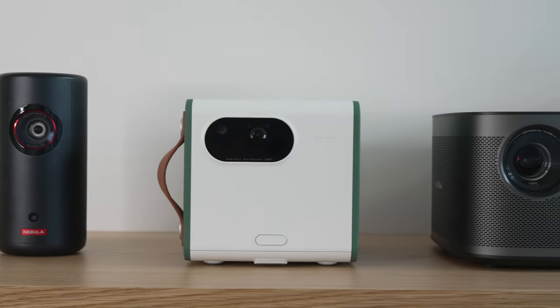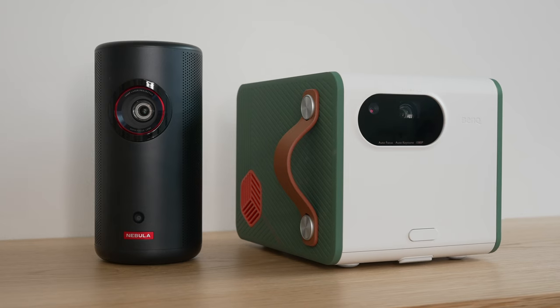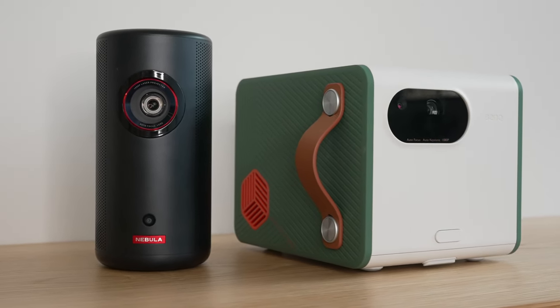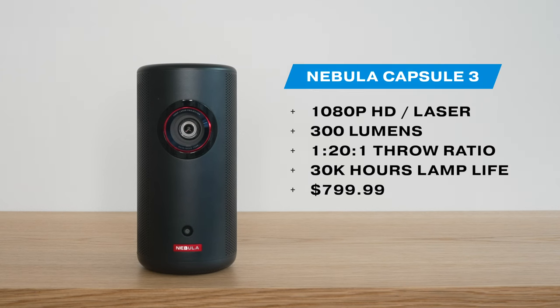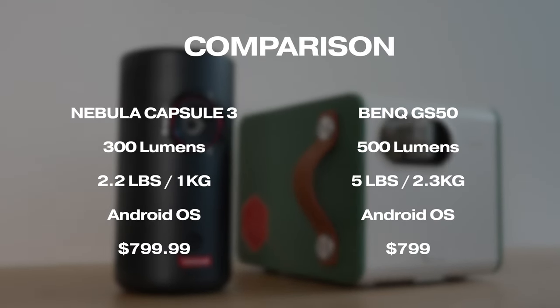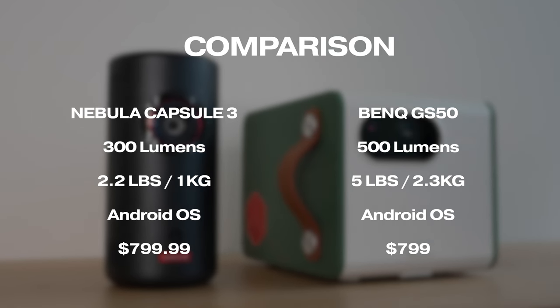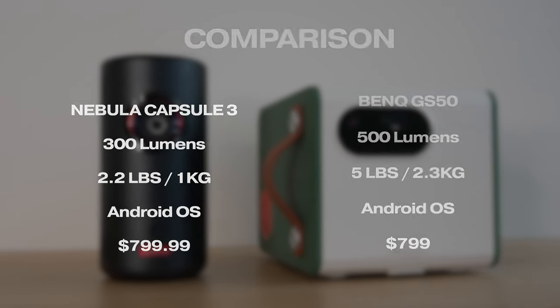Here's what I found by comparing these four projectors across TV shows, movies, apps, and gaming. Let's start by comparing the ultra-portable LED BenQ GS50 and the similarly priced and sized laser projector Nebula Capsule 3. Looking at the specs, both are really similar on paper — they're both 1080p Full HD projectors with a similar throw distance of 120 inches, both come with speakers and Android TV installed for easy access to popular apps. They're both similarly priced in the $800 range.